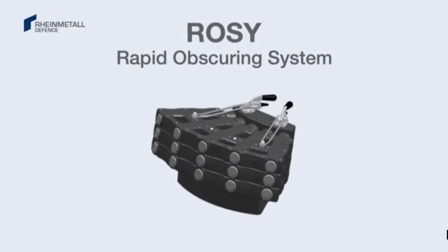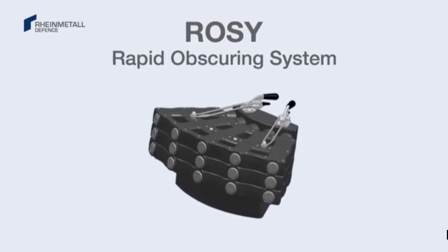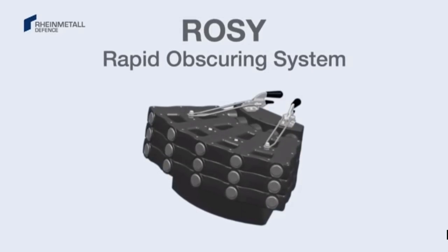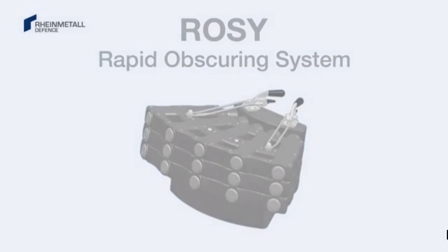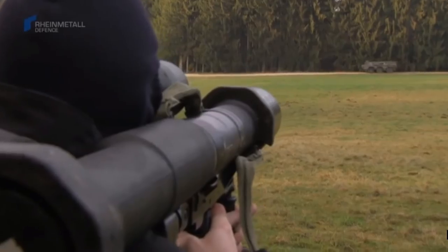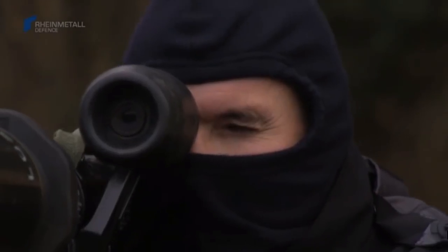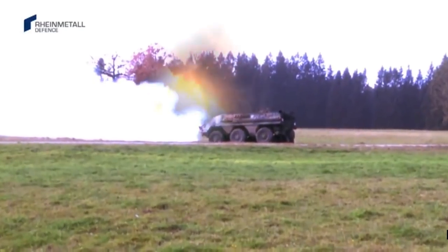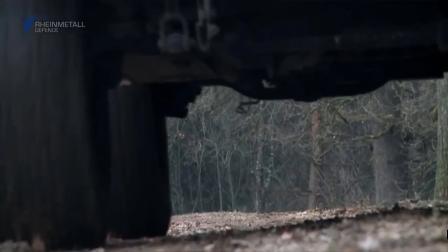ROSY is the new protection system from Rheinmetall Defense. The outstanding effectiveness of ROSY is illustrated by an emergency rescue scenario. I forgot to mention — this particular production is rather cringe.